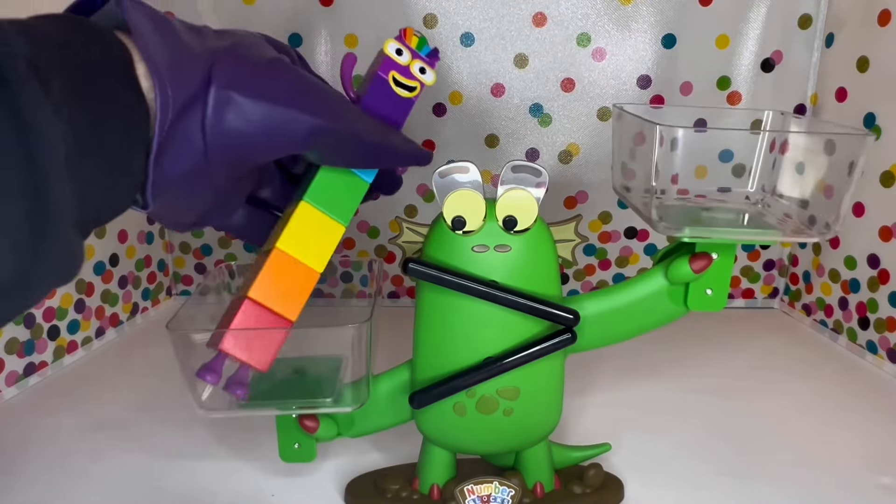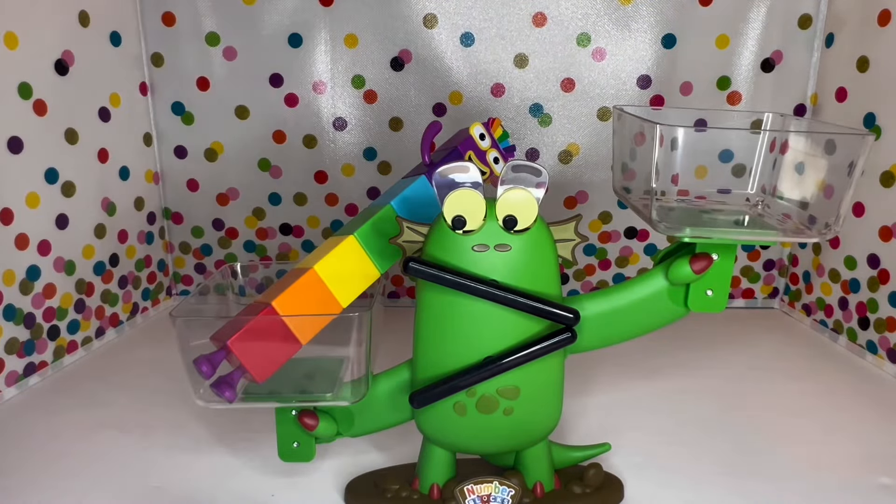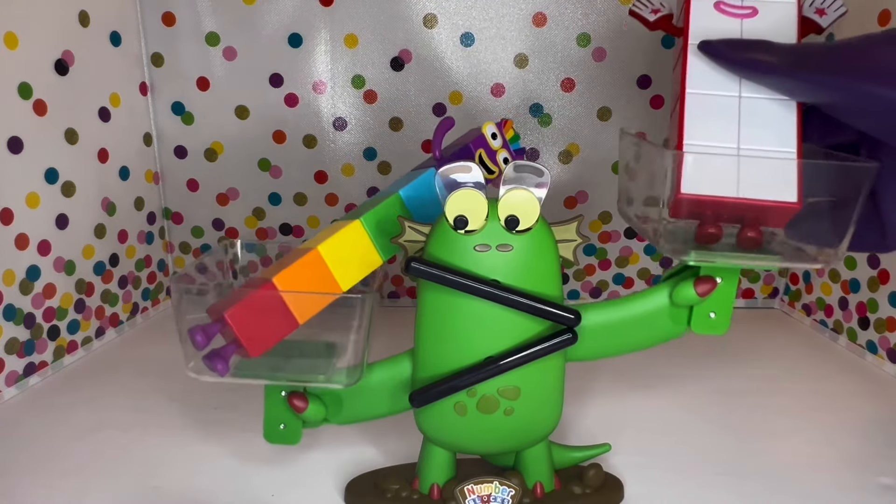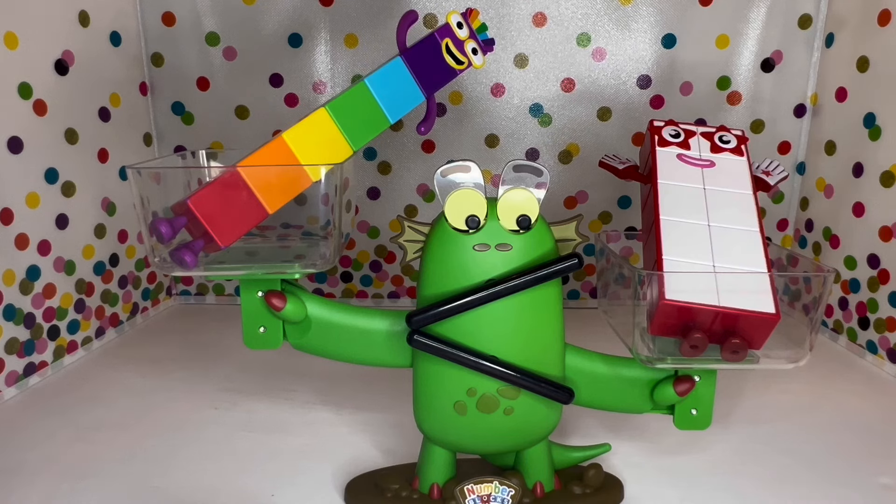All right, let's try seven and ten. Look at that — ten is greater than seven, and seven is less than ten.